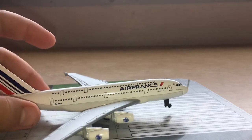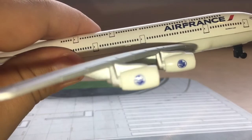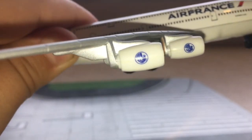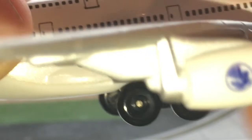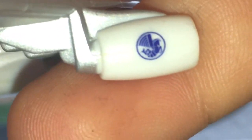On to the engines — four of them, of course, as it's an A380. There's a logo on them I don't quite recognize; it's obviously something to do with France. Zooming in, I think it looks like a flying horse. I'll have to ask somebody about that — if you know, let me know in the comments.